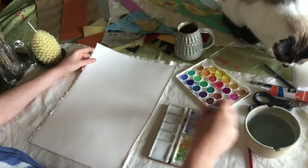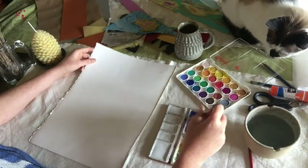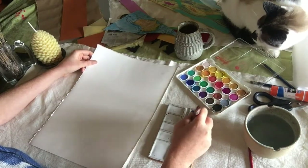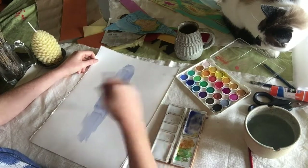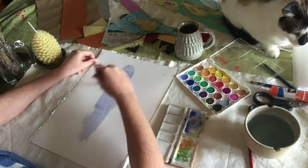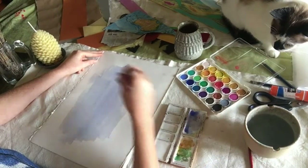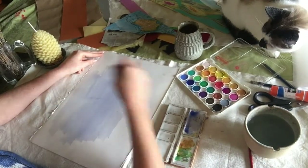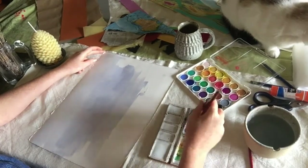The first thing I'm going to do is create a watercolor wash for my background. A wash is when you use lots of water and just a little bit of paint. With watercolors, water is really your best friend, and you'll notice that I'm using my largest brush.